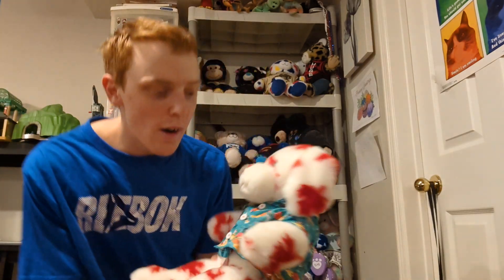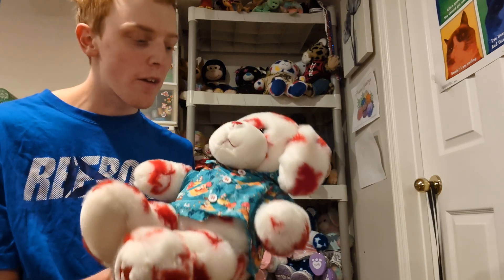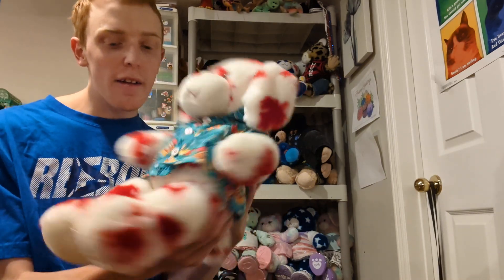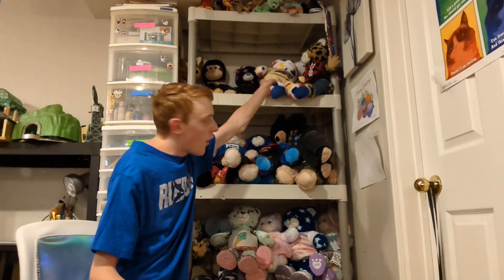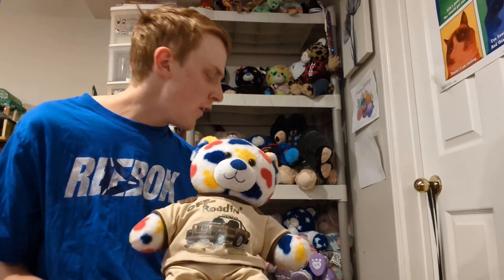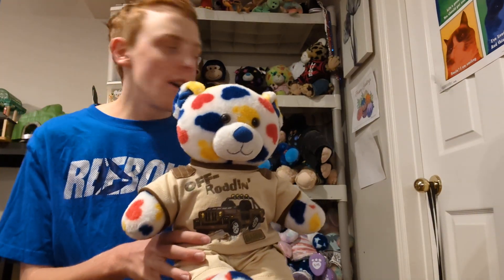This is Jasper. He is secondhand — I got him from the thrift store, so I didn't make Jasper. I love his colors, and he's in such good condition. This is Oliver — he is my next Build-A-Bear. I got him about three years ago, same as Jasper — I got them both in 2021.